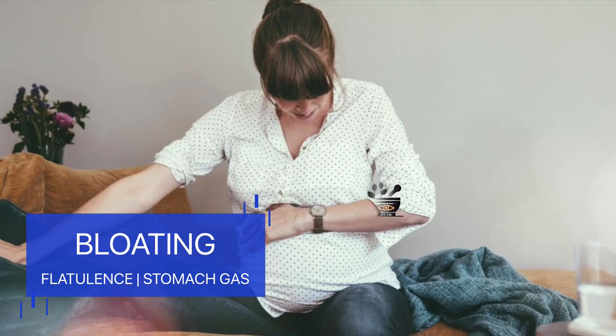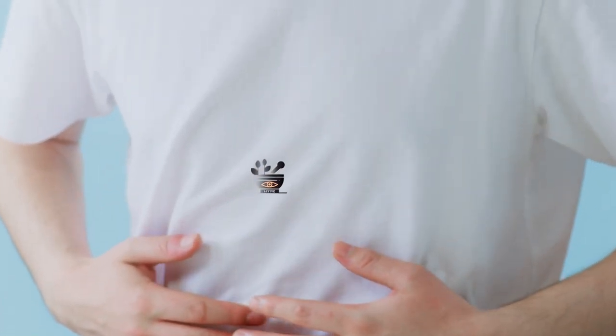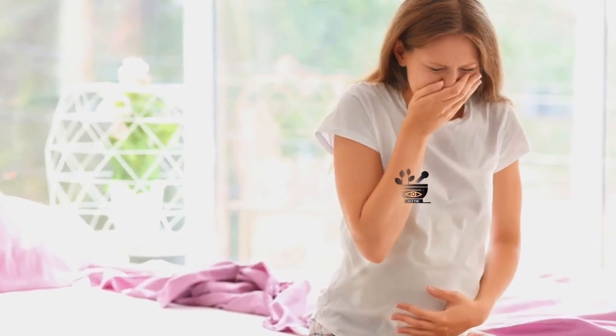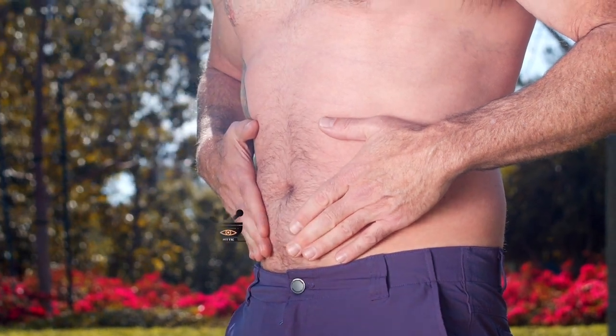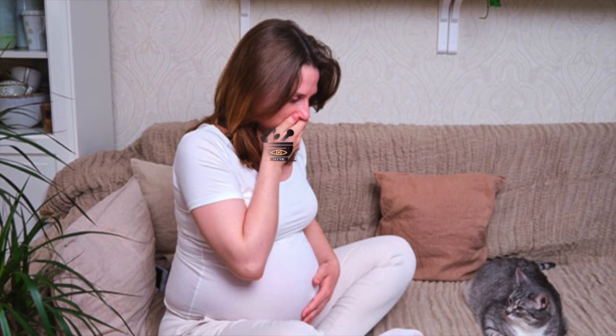Stomach bloating, which we also often call as flatulence, is a problem which many people experience. Few experience it permanently, but few experience it as a temporary problem. Flatulence is a problem which seems very small, but only those who have ever experienced it can understand its pain. This gas is produced in large quantities and then you may have the problem of flatulence — the stomach may swell and it becomes like a balloon.